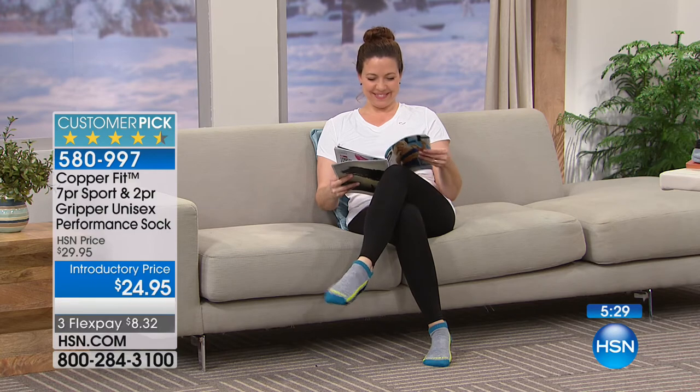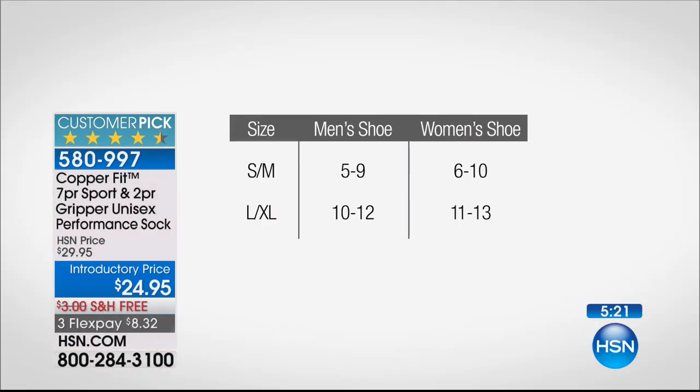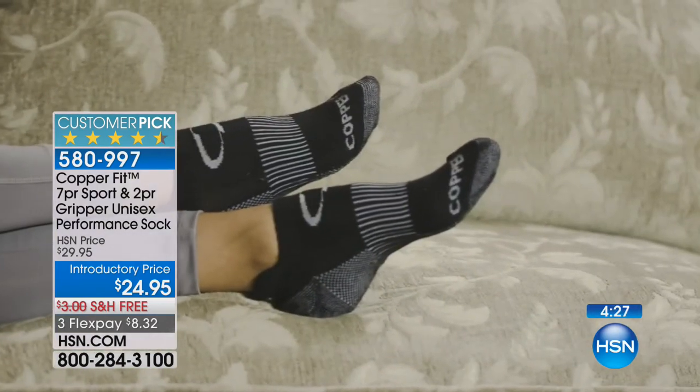Only five minutes left. On sizing: small/medium fits men's shoe size 5-9 and women's 6-10. Large/XL fits men's shoe size 10-12 and women's 11-13. A day in CopperFit and you'll know why they are America's favorite sock. With 1,000 reviews and counting, folks love them - five stars after five stars after five stars. CopperFit is on fire and we're so thrilled to have the best pricing in the country.